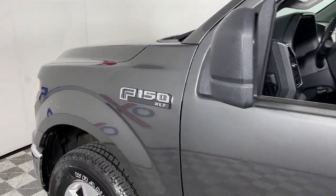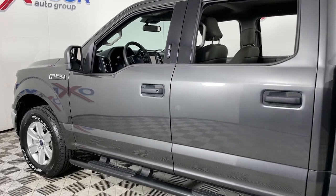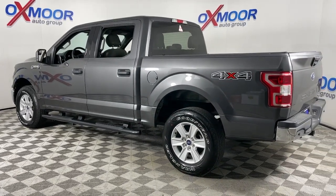Enjoy the view of this 2020 Ford F-150. With less than 80,000 miles on the odometer, this vehicle stands out from the rest. Take a closer look at this full-size F-150.